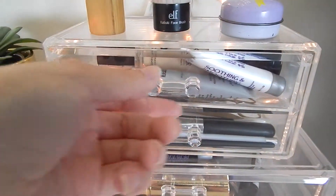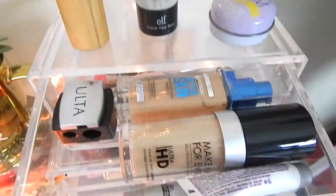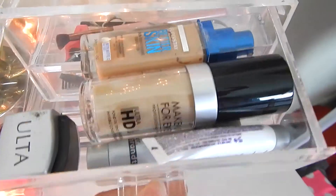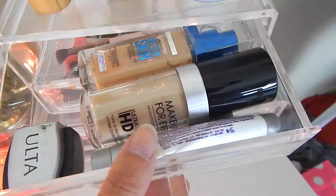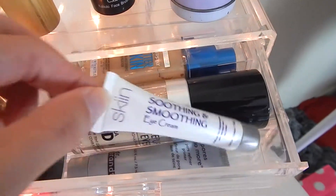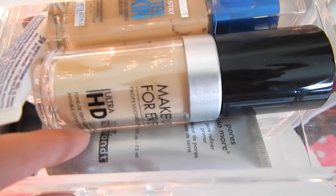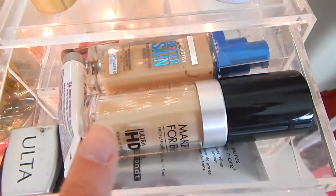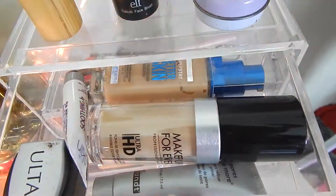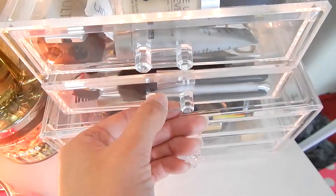This first drawer on the top holds all of my foundations that I'm not currently using. I also have a little random sharpener from Ulta in here, as well as an eye cream and a Dr. Brandt pore no more pore minimizer. Just some foundations that I haven't been using in a while.